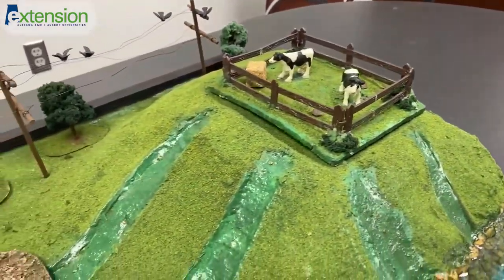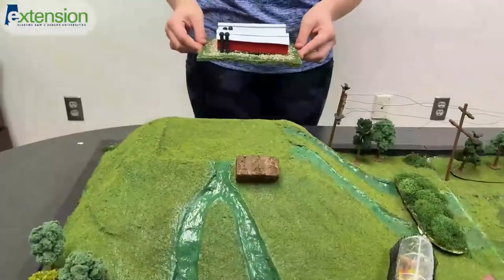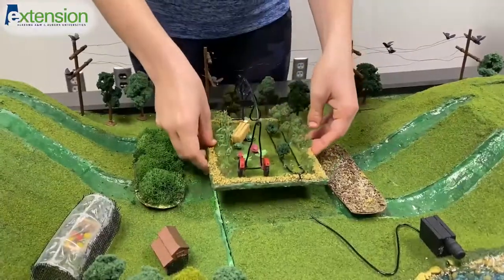In many farm landscapes, there are animals as well as crops of some sort. As you can see here, we have modeled a poultry operation, a cow-calf pasture, and a small growing area.